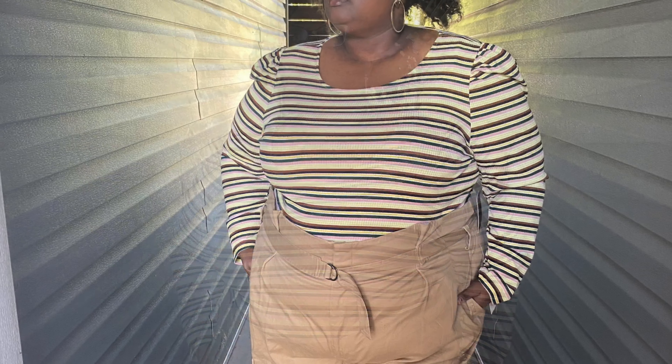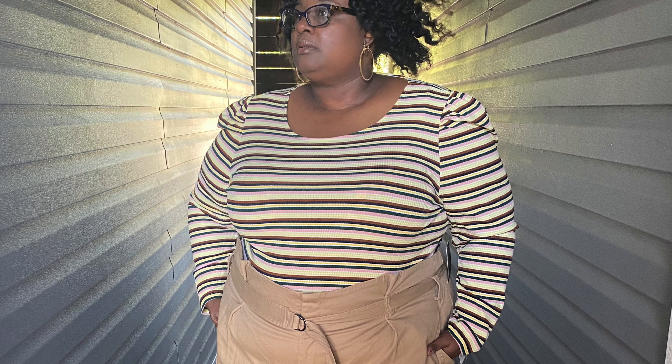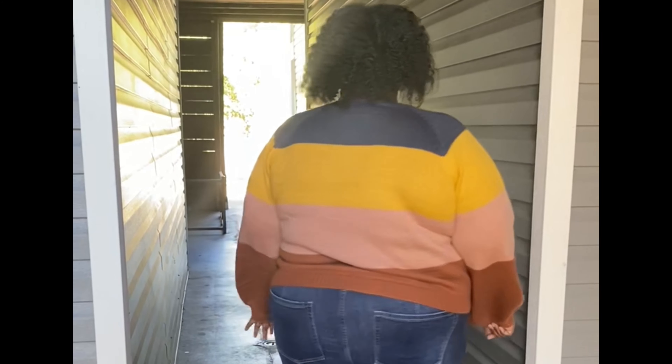I just wanted to jump back in real quick and show you a couple of the tops from the Eloquii line that I showed you in the previous video that I ordered. Here's the striped top with the puff sleeves — I really like that one, can't wait to wear it for the fall. And then this sweater was a crop sweater. It was really cute and comfy, but it is crop — I probably wouldn't wear it with these jeans, but I just threw something on to show you guys.